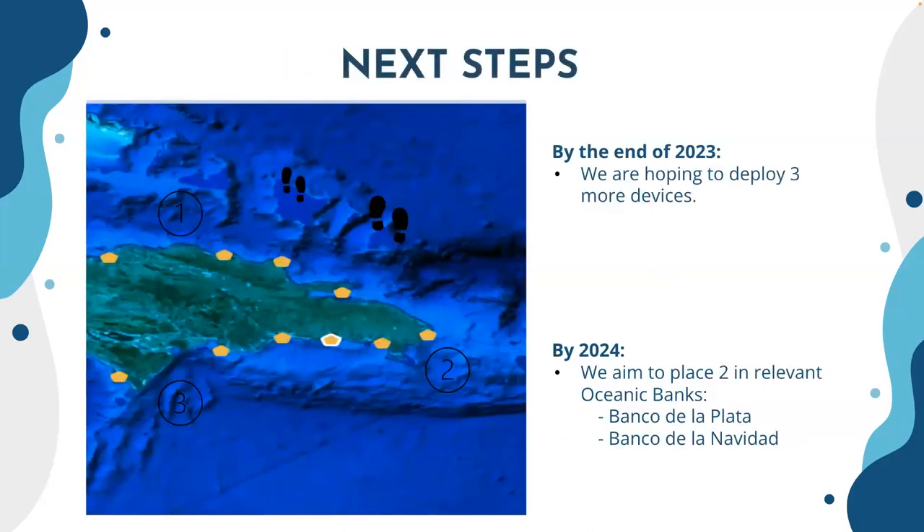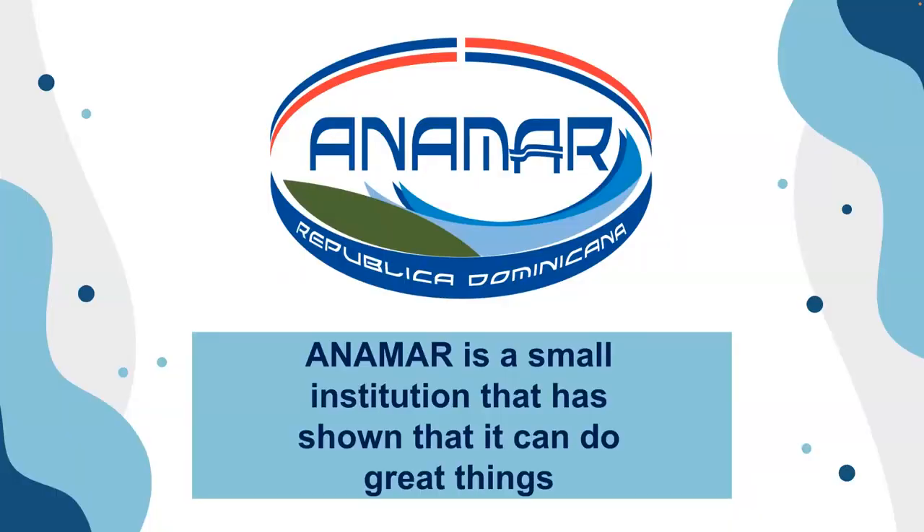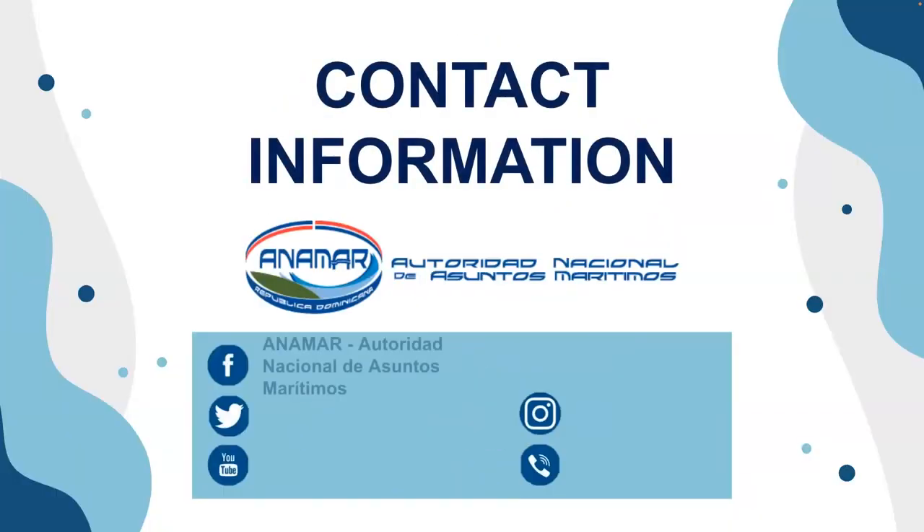This is everything I have to share. We have aims to deploy three more devices this year, and for next year we're aiming to deploy two more devices in the banks — we have two offshore banks that are economically and ecologically important for the Dominican Republic. We're aiming for 2024 to deploy at least one device in the banks. We are open to questions and to doing synergy and collaboration. Please follow us on our social network.